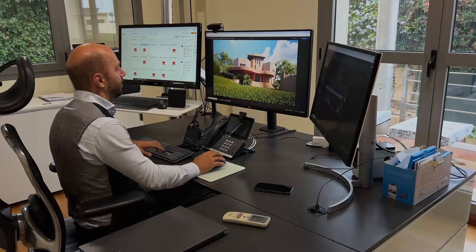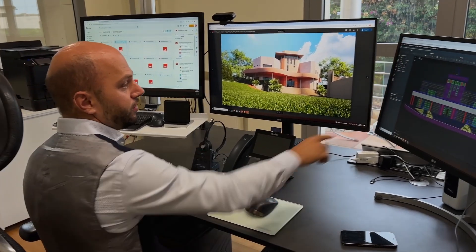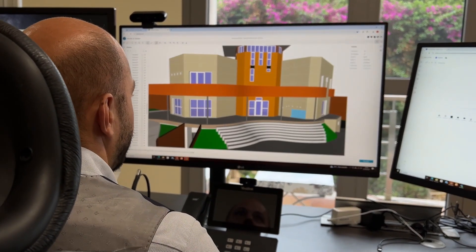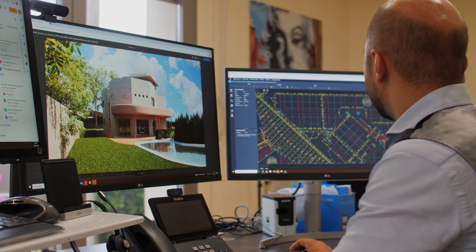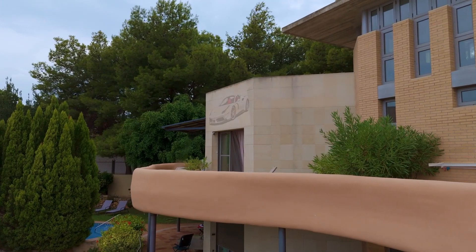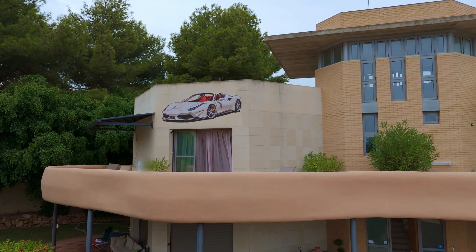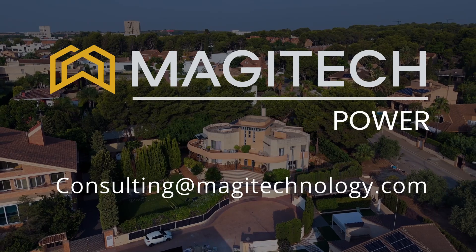Everything you see is planned and installed by our experts. We handle the complete project — from security and lighting technology to power generation through solar energy. With us, you get all solutions from a single source, optimally coordinated. With state-of-the-art technology, we precisely plan the integration of the solar panels, tailored to the specific requirements of each building. Your creativity knows no bounds — even extravagant designs become reality. Our impressive solar panels fit seamlessly into any vision. Magitech Power: this is how we combine energy generation with unique style and functionality.